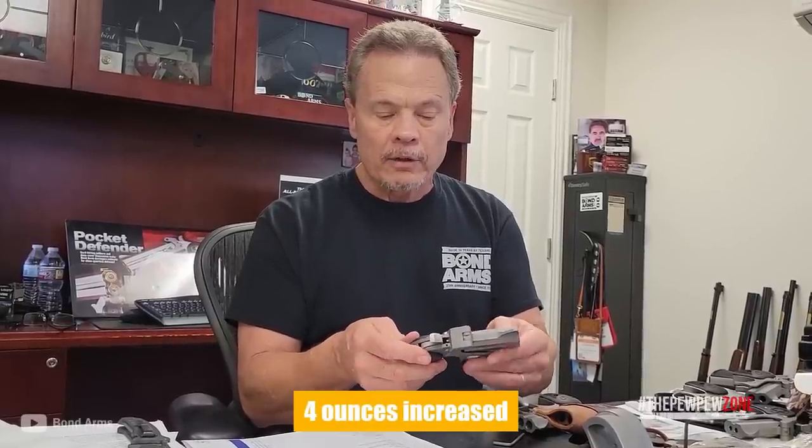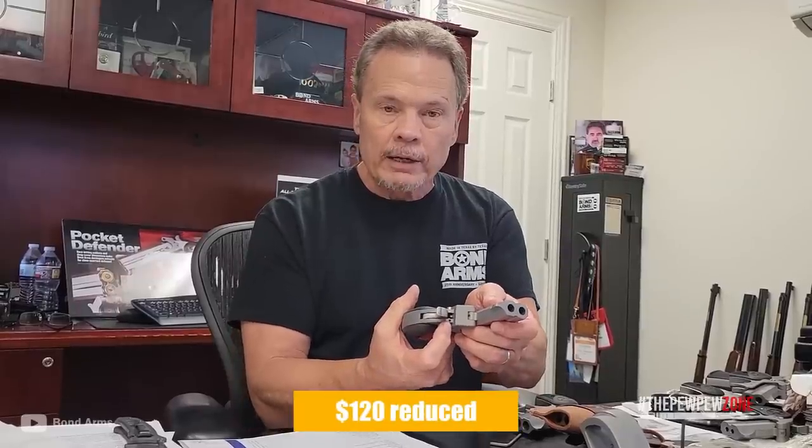The handgun's weight is increased by around 4 ounces by this alteration, which reduces its MSRP by $120. Both of these .22 pistols feature detachable barrels that can be swapped with barrels of a different caliber under the same frame category. These Bond Arms models are the most affordable ones so far.